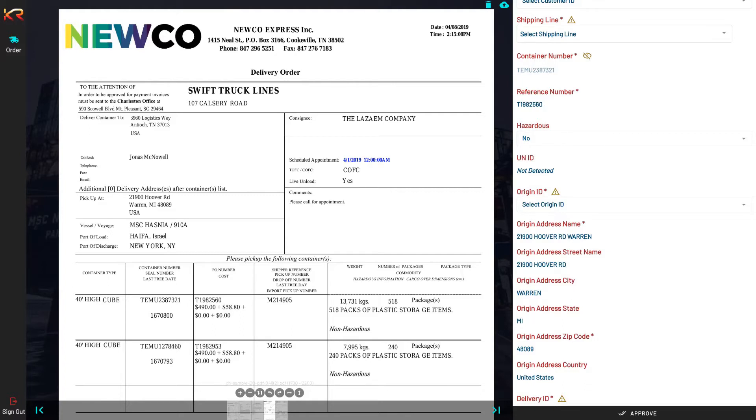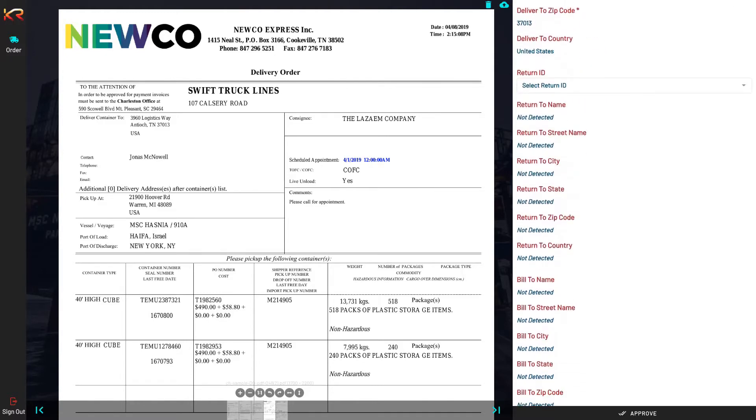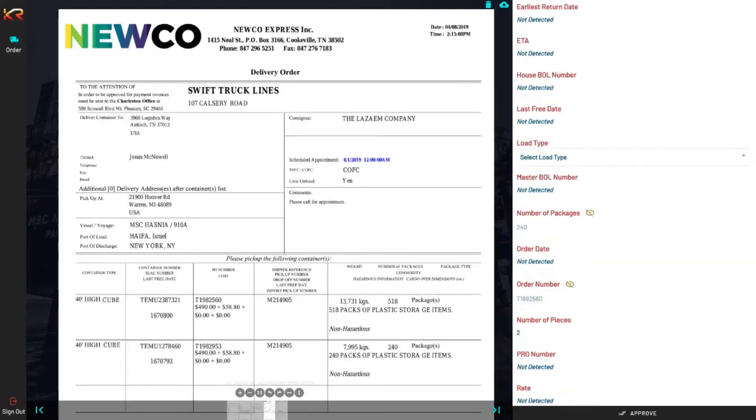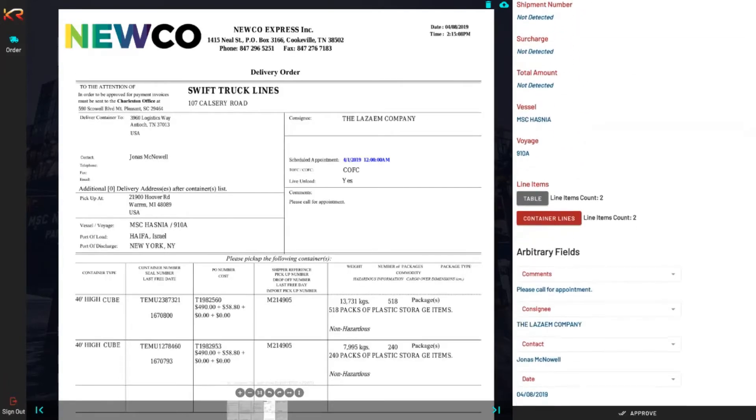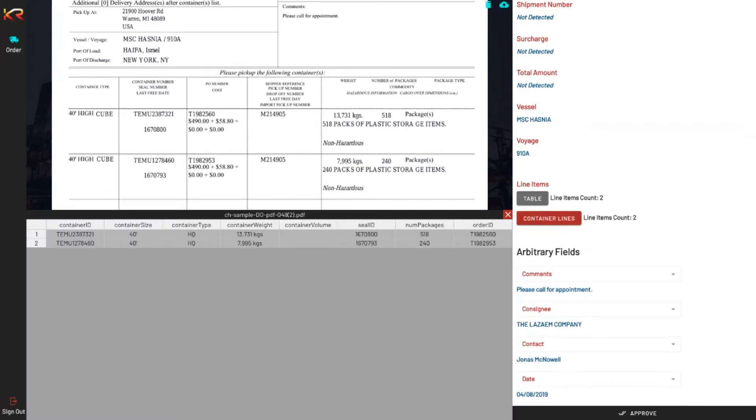Likewise, we do this predictive matching for every single short ID that's not present in the document but is required by the TMS system for delivery order creation. Now, if you look at the table details, you'll notice that the first column has container type — 40 feet high cube — and the second column has container number, seal number, and last free date.